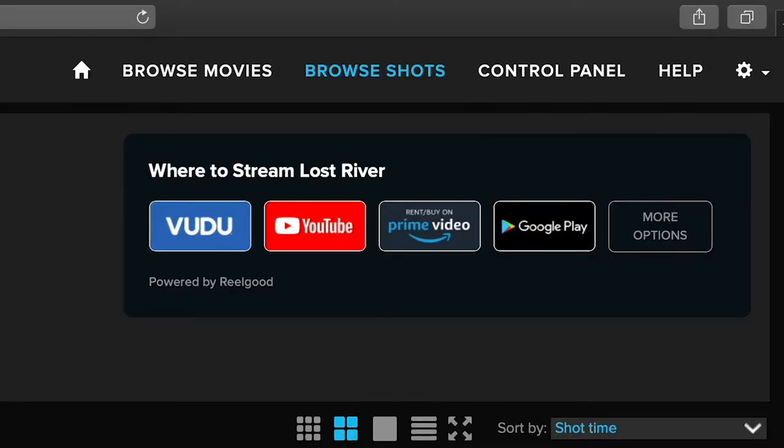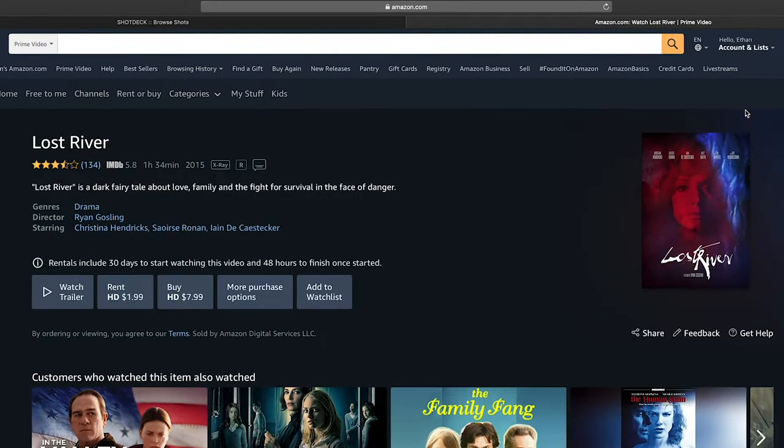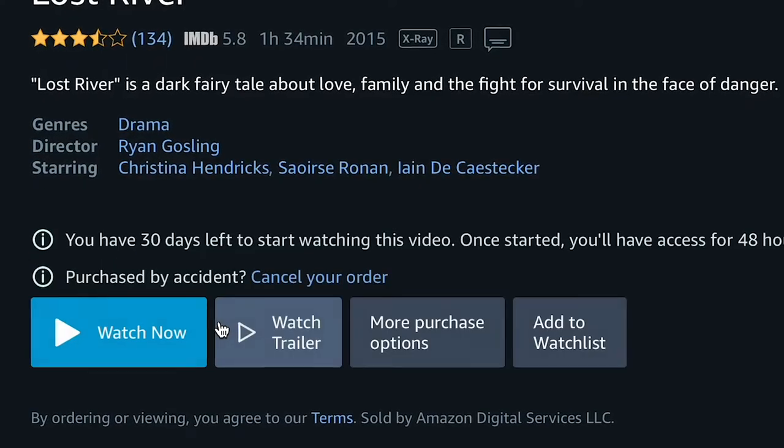ShotDeck is also the best place to discover new films. If you want to explore beyond the still image, we provide direct links to watch every film on the site through your favorite streaming service.